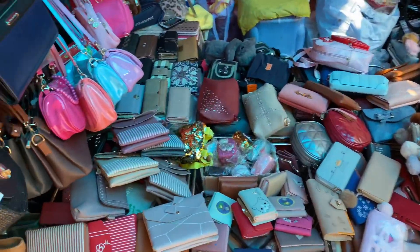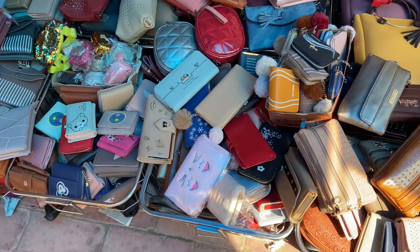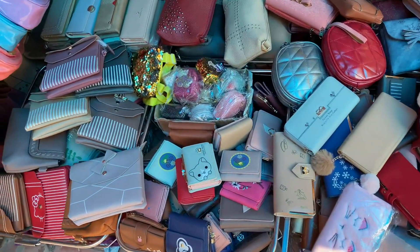Here you will also see money purses or coin purses in which you can only keep coins or money.